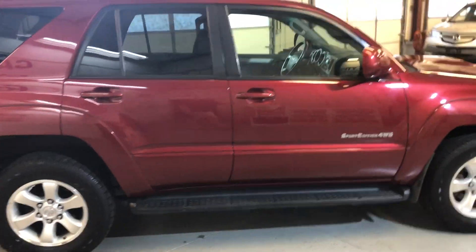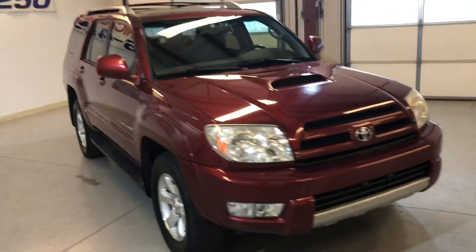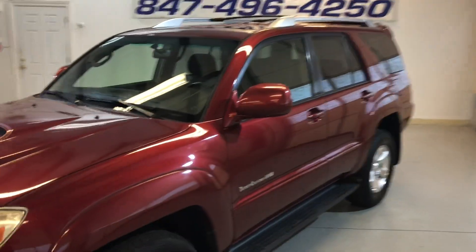It has a roof rack, running boards, rear spoiler, alloy wheels, and tires are in good shape. Fog lamps and tinted windows.